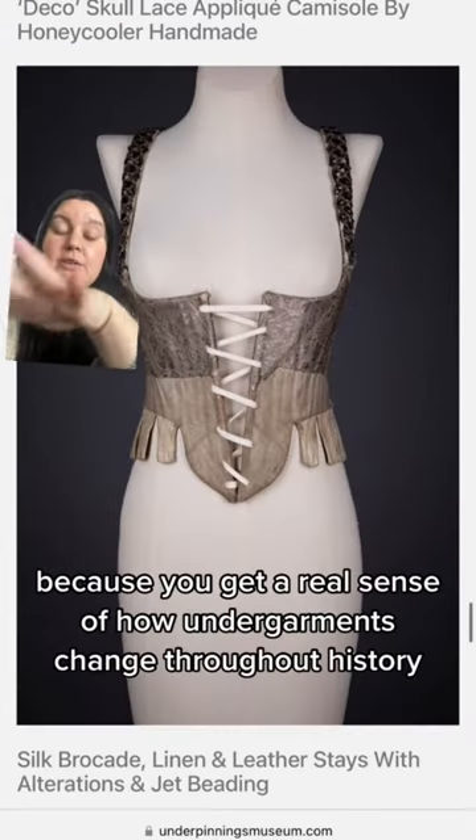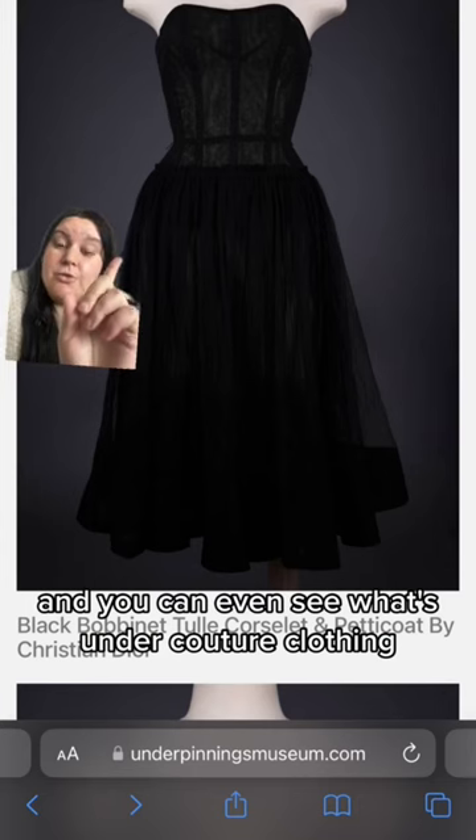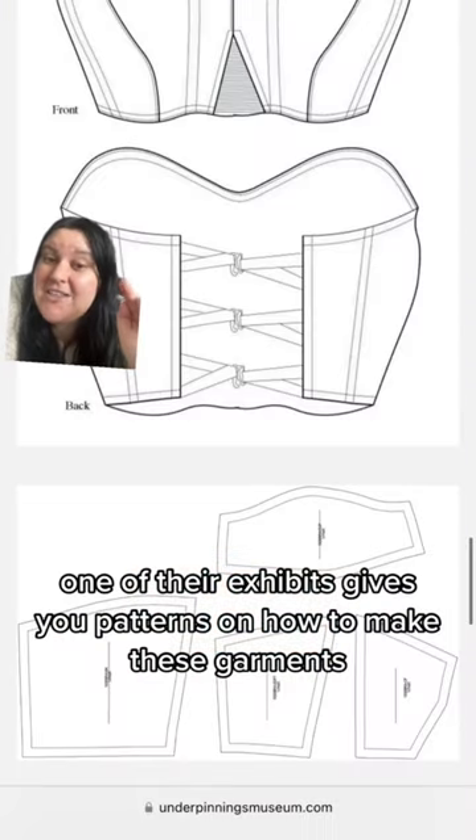I personally love it because you get a real sense of how undergarments change throughout history, and you can even see what's under couture clothing. But the real kicker is one of their exhibits gives you patterns on how to make these garments.